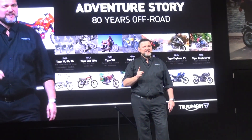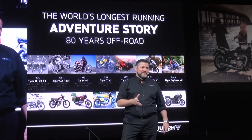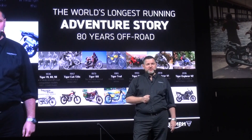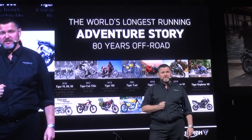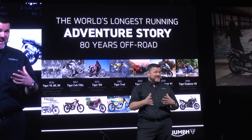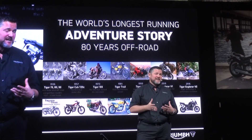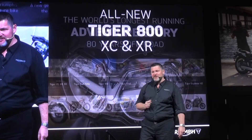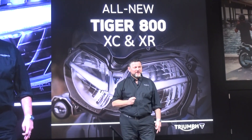Looking at our new motorcycle launches today, let's get started with bike number one, which is the next generation of our Tigers — a family that has an even longer and richer history than our Bonnets. Starting in 1936, the first Tiger Competition model came out, making this the longest running adventure story with 80 years off-road. And today we have a new chapter to that story with the next generation of the Tiger 800.